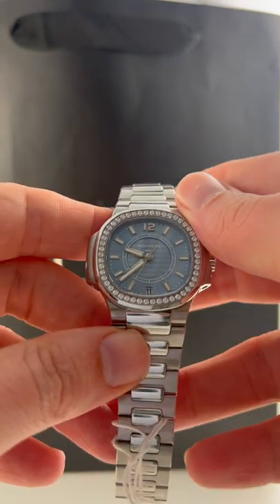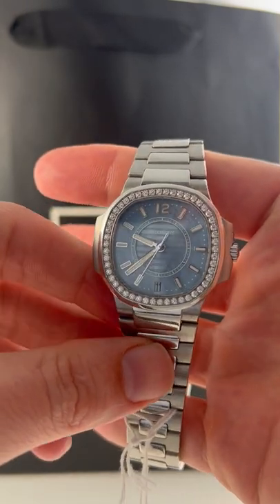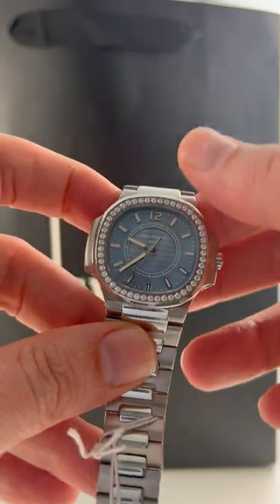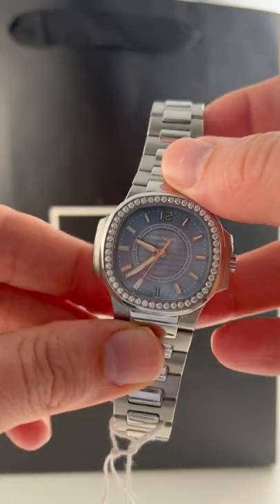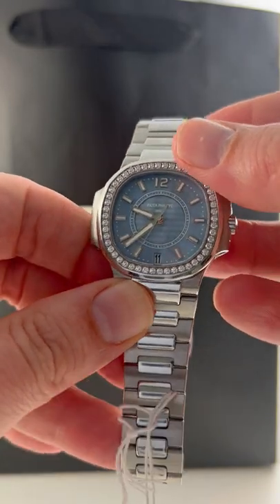New arrival time here at SwissWatchExpo, and this here is a dial that's going to steal the show. This is a beautiful Patek Philippe Nautilus for ladies with a blue mother of pearl dial. This looks like just the beautiful cloudy sky and spring type of color — that's the first thing that comes to mind here.